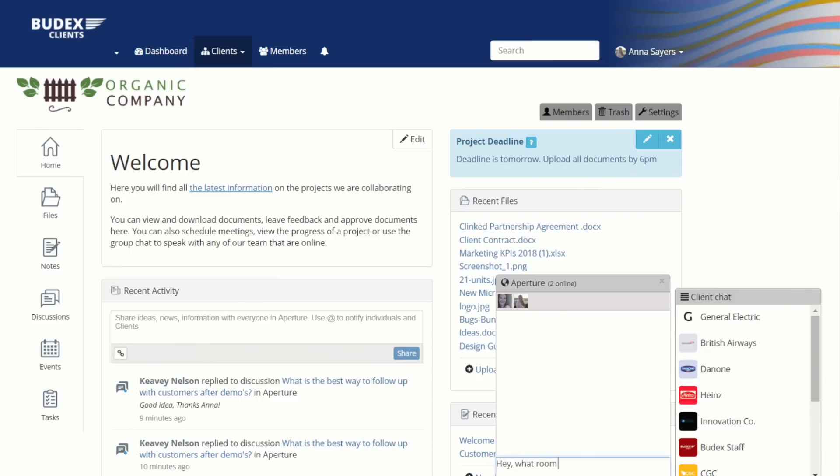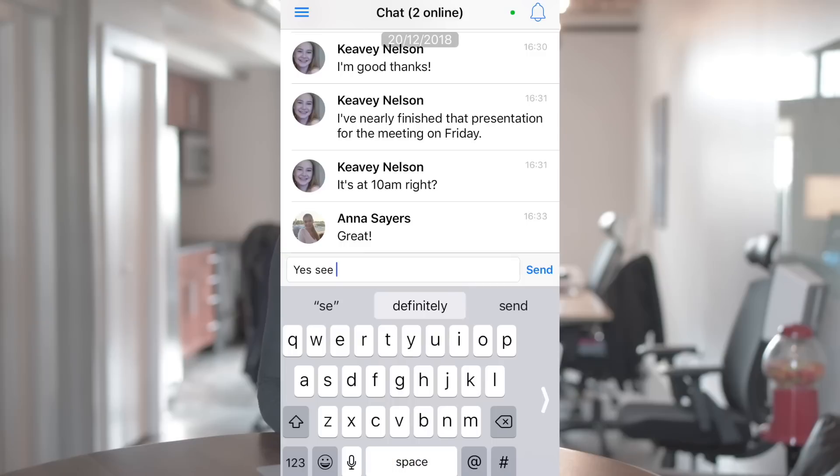Clinked gives you two ways to communicate with your clients inside the portal. You can use the built-in chat feature that shows you when your client is online, or you can use the discussion tab where anyone in the team can answer and see the dialogue.